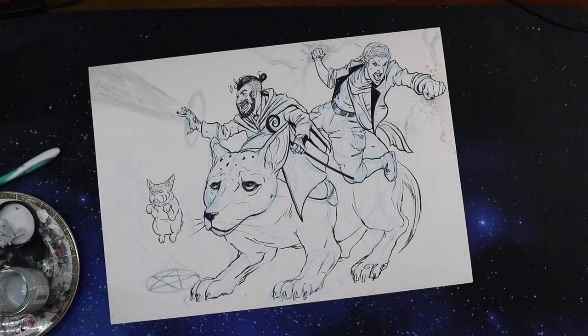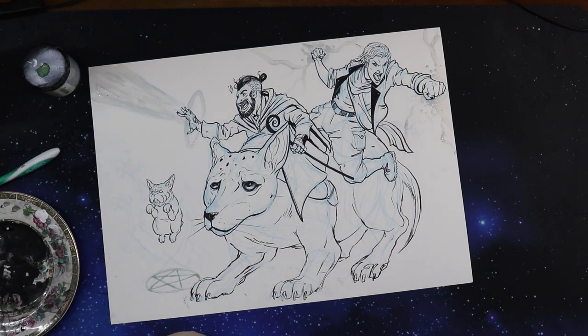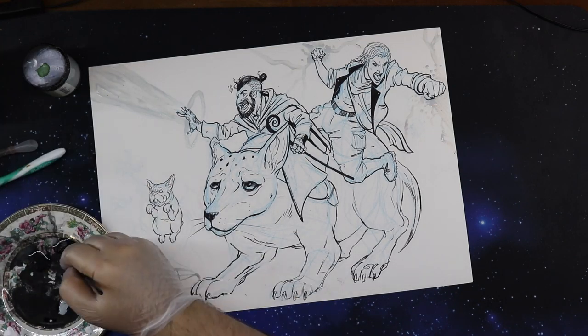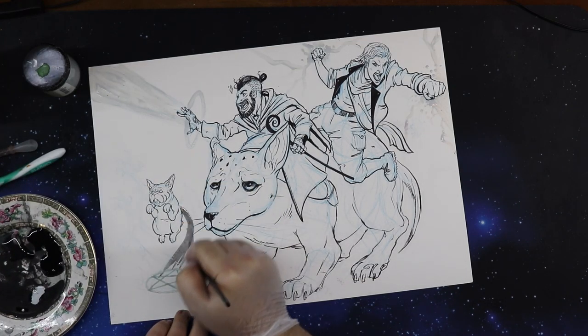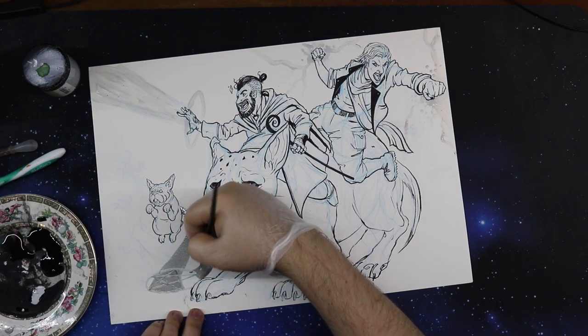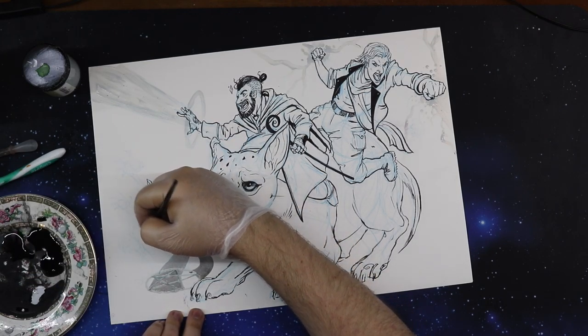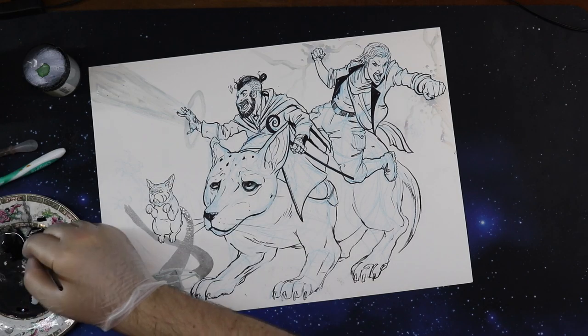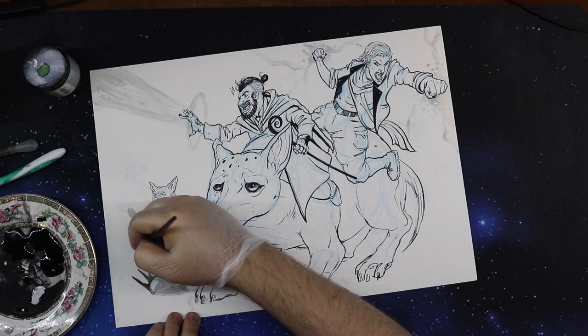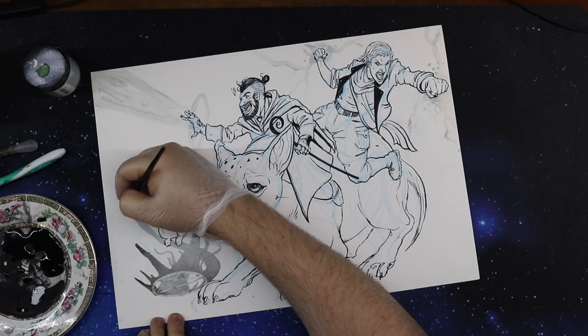I decided to draw Bella the Staffy as a massive dire hound that we're all riding. Unfortunately I made her look a little too feline — maybe I made her nose too narrow. But I wanted to immortalize her because during the pandemic, unfortunately, I had to put Bella down.